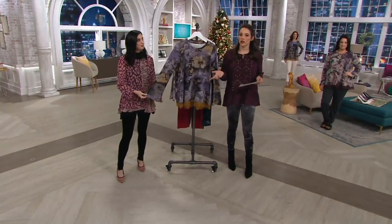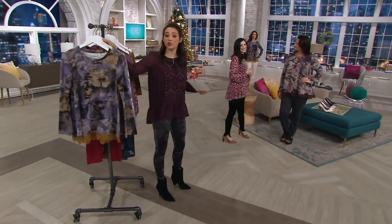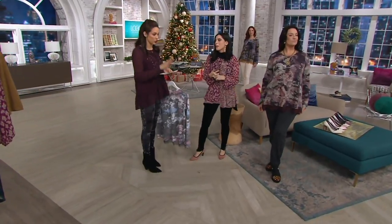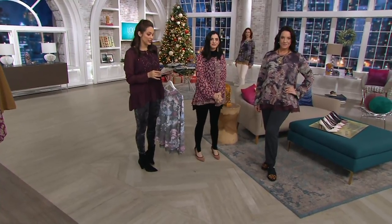You'll notice with a lot of Lori Goldstein tops that they have a little bit of a longer length. Although we don't officially call them tunic length, they usually start around 27 and a half inches. We have even some longer ones in this show. This one is 27 and a half inches to 31 and three quarters. It's item 297079.